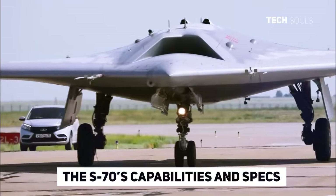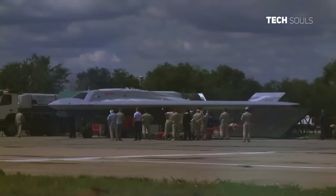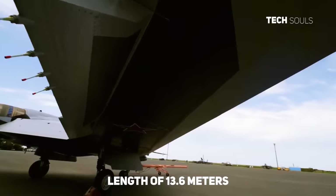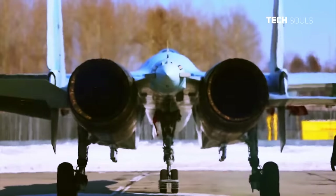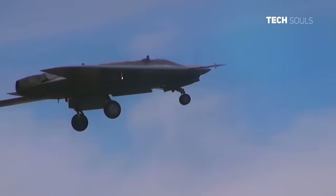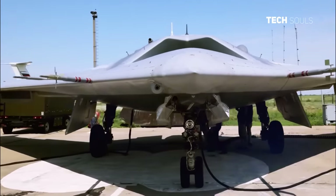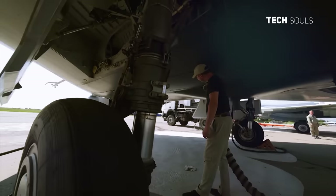The S-70 is large for an unmanned aircraft, weighing 20 tons, with a wingspan of 17.6 meters and a length of 13.6 meters. It has the same AL-41F turbofan engine as the 5th generation Su-57 fighter. The combat range is claimed to be 2,500 miles, with a top speed of 621 miles per hour. The S-70's fuselage has two internal bays, with a capacity for more than two tons of weapons or specialized equipment.